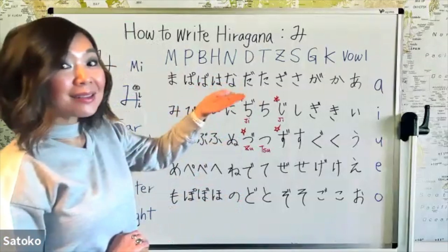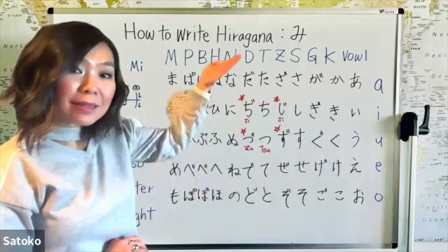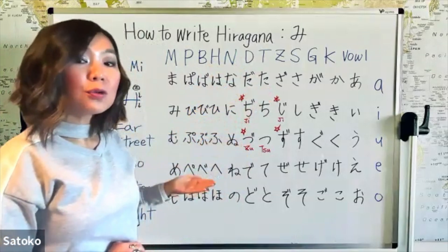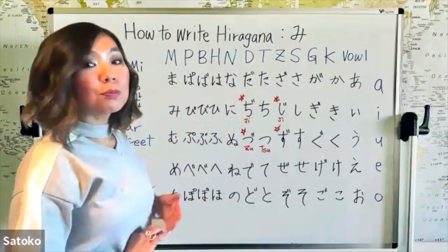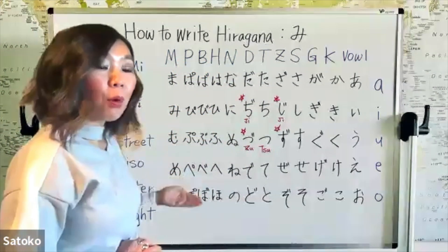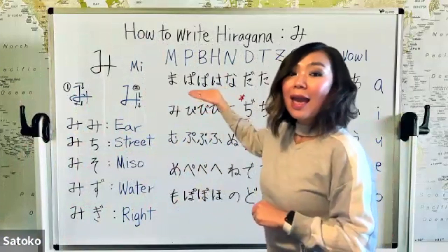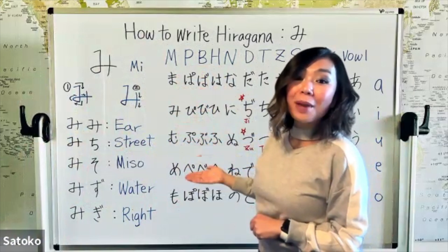Then we moved on to the N line: na, ni, nu, ne, no — and this N line, you don't put two dots on the top corner. Then the H line: ha, hi, fu, he, ho. If you put two dots on the right top, that becomes the B line: ba, bi, bu, be, bo. And this H line is special because you can put a circle on the right top corner, and that becomes the P line: pa, pi, pu, pe, po.